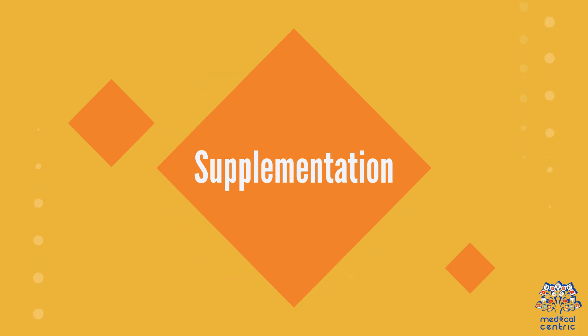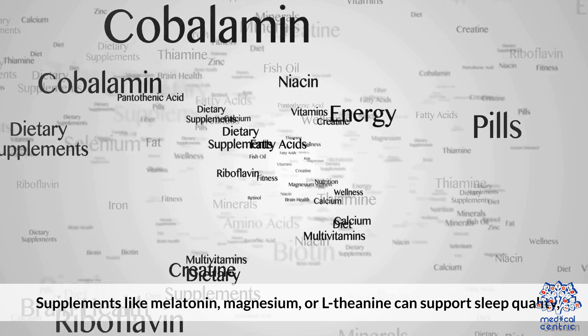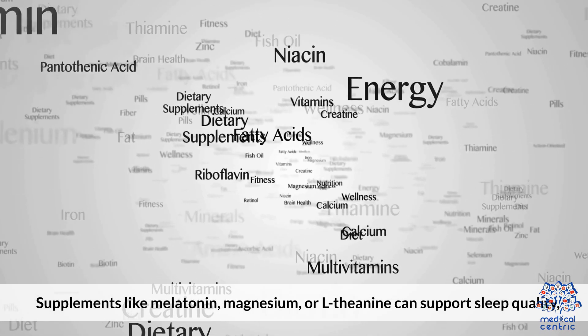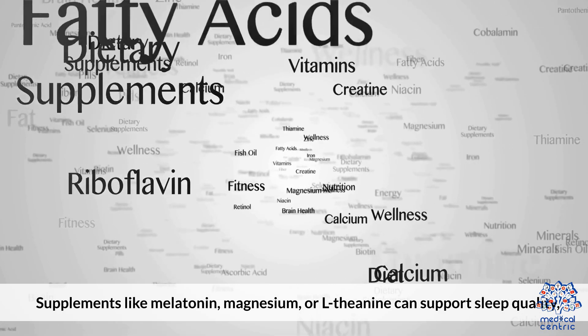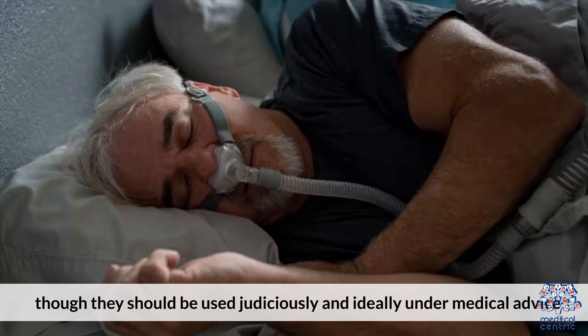Supplementation: Supplements like melatonin, magnesium, or L-theanine can support sleep quality, though they should be used judiciously and ideally under medical advice.